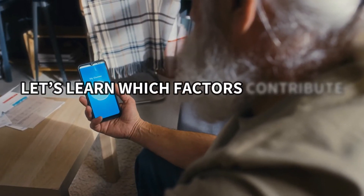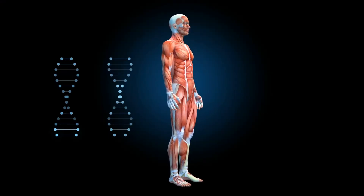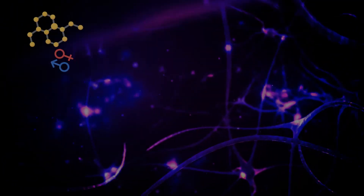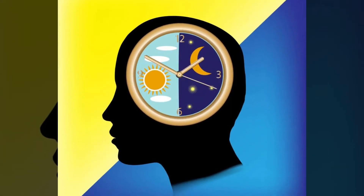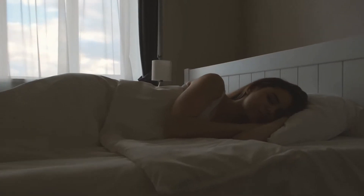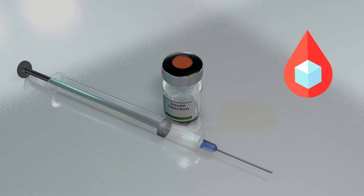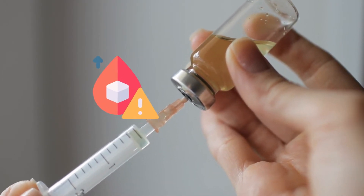Now let's learn which factors contribute to high morning blood sugar. Number 1: Hormonal Changes. Our bodies have an internal clock, a small group of nerve cells in the brain that controls various functions like hormone release, temperature regulation, eating habits, and digestion. When this internal rhythm, known as the circadian rhythm, gets disrupted, it can negatively impact our metabolic health and even increase the risk of diabetes. Studies show that several key hormones experience changes during the night and morning, contributing to blood sugar spikes. One of these hormones is insulin. While it helps manage blood sugar, morning insulin levels are typically higher than evening ones, setting the stage for the initial rise in blood sugar.